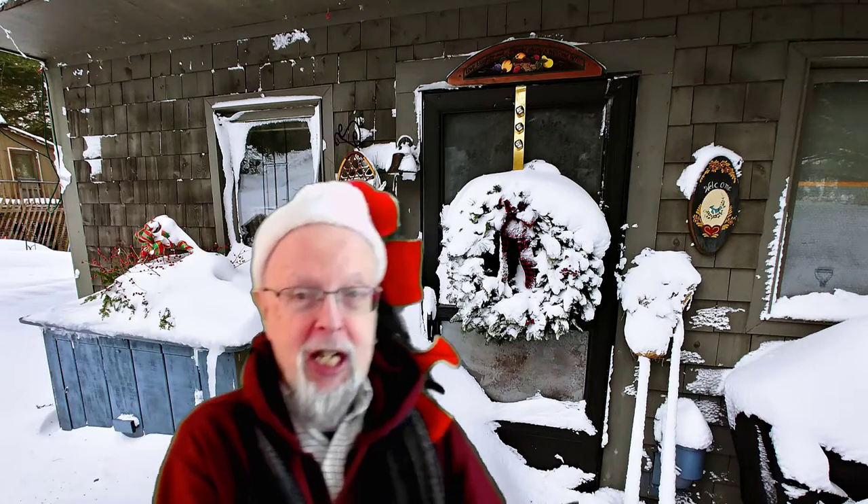Ho, ho, ho! Yes! Happy Holidays to all of you, brothers and sisters, sons and daughters, nieces, nephews, cousins, and other friends and family of the world. I'm here to introduce my ornaments for Claire Dietschy's Ornament Contest.